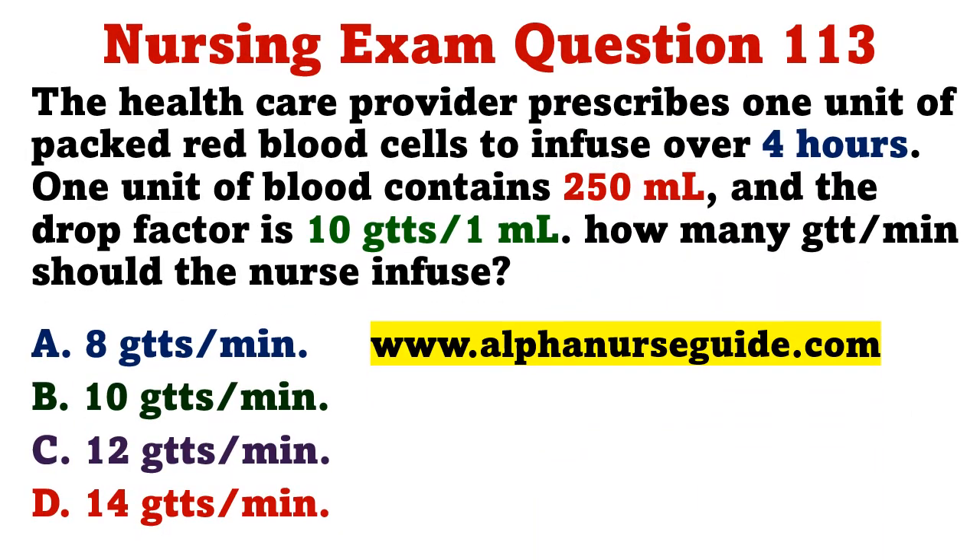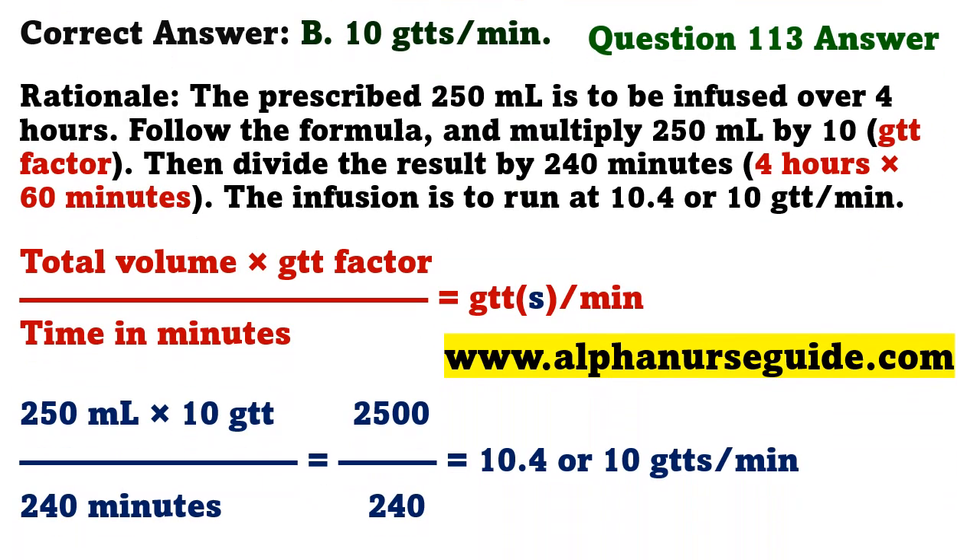The health care provider prescribes one unit of packed red blood cells to infuse over four hours. One unit contains 250 milliliters and the drop factor is 10 drops per milliliter. How many drops per minute should the nurse infuse? A) 8, B) 10, C) 12, D) 14. The correct answer is B: 10 drops per minute. Multiply 250 mL by 10, then divide by 240 minutes, giving 10.4, rounded to 10 drops per minute.